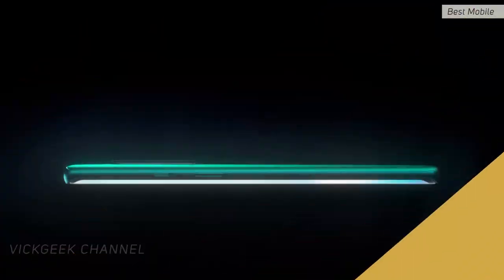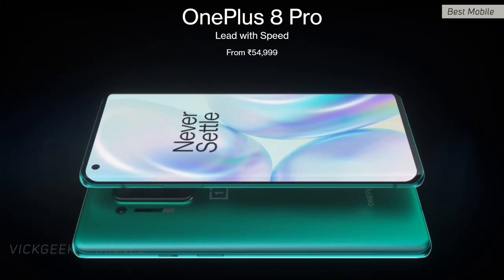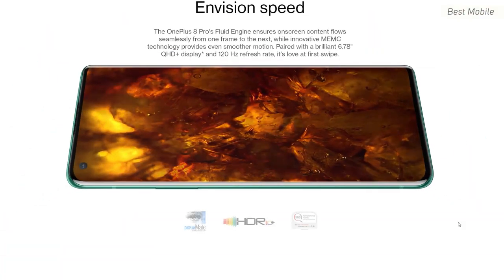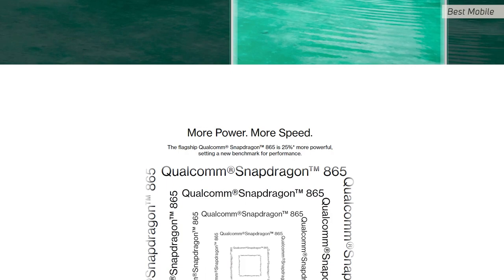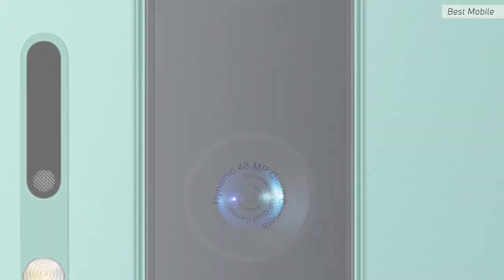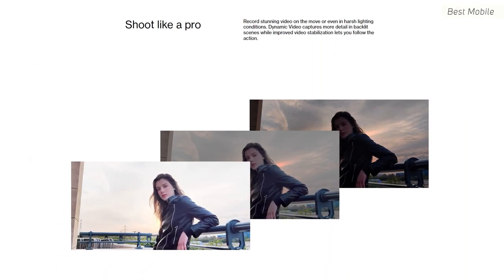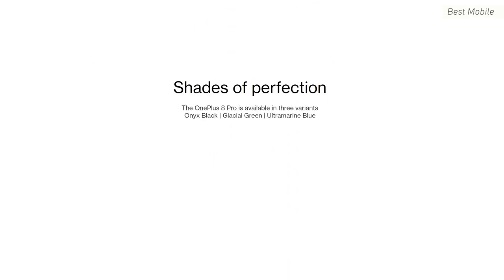Number three is the OnePlus 8 Pro. The pricing has become more expensive than before, but it's still a beast of a smartphone. It has a 6.78-inch display at 513 PPI with 120Hz refresh rate, 30W fast charging, a 4510mAh battery, and 3W reverse charging. The camera setup includes a 48MP f/1.8 primary, 8MP f/2.4 telephoto with 3x optical zoom, 48MP f/2.2 ultrawide, and a 5MP depth sensor — solid but not particularly exciting.